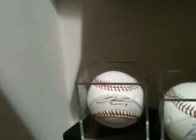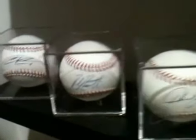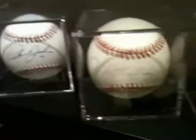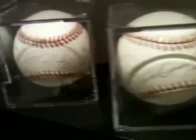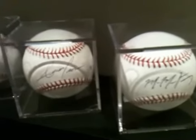Down here we have Christian Colon in person - he's a Royals prospect. Mike Moustakas in person, the Royals. Howard Johnson in person. Magglio Ordonez. And Mike Montgomery and Aaron Crow right here - they're both in person Royals guys.